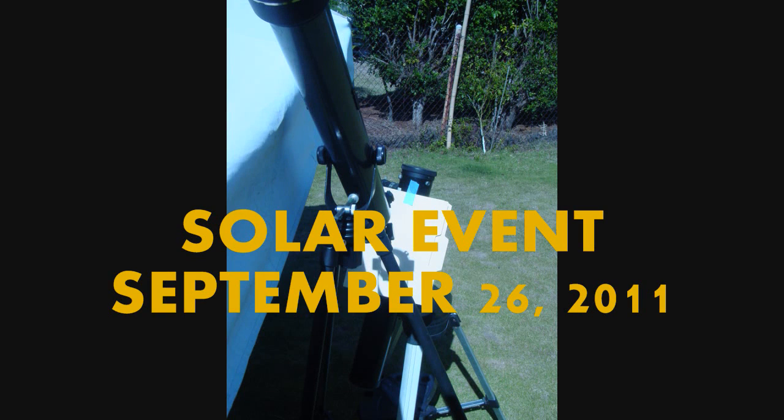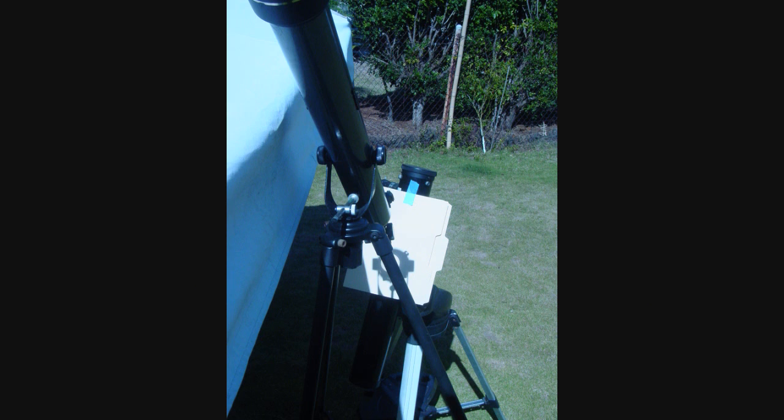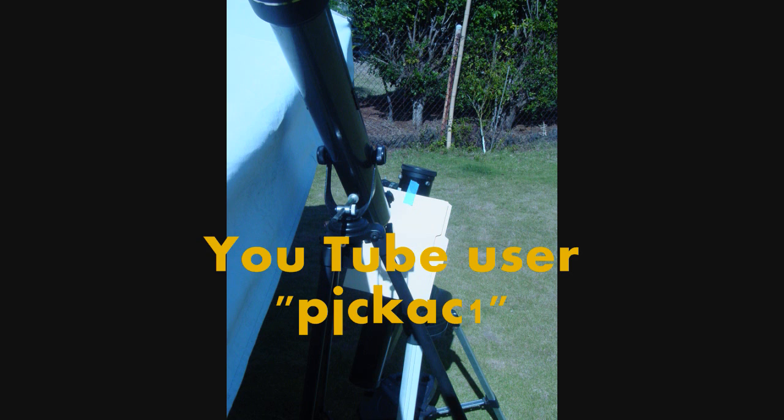Aloha, this is Mr. Galleria from Hawaii. This morning I set up my telescope to take some pictures of the sun after seeing a video by YouTube user PJCKAC1.